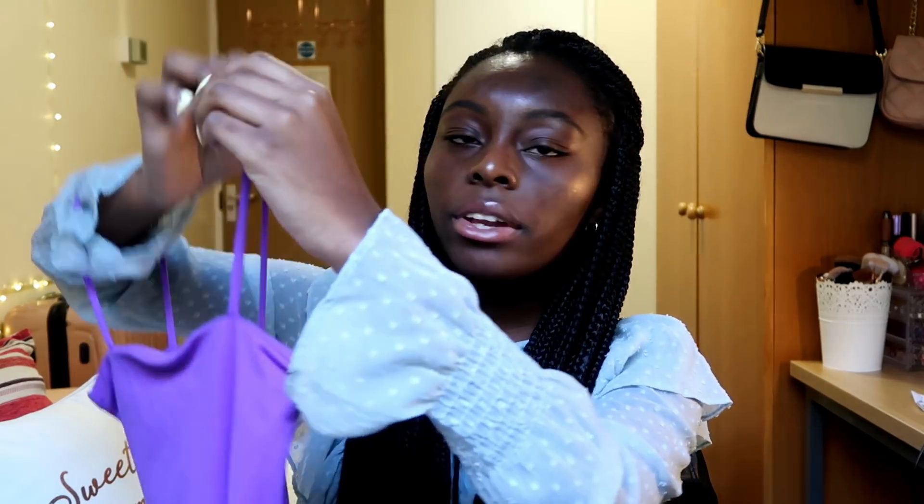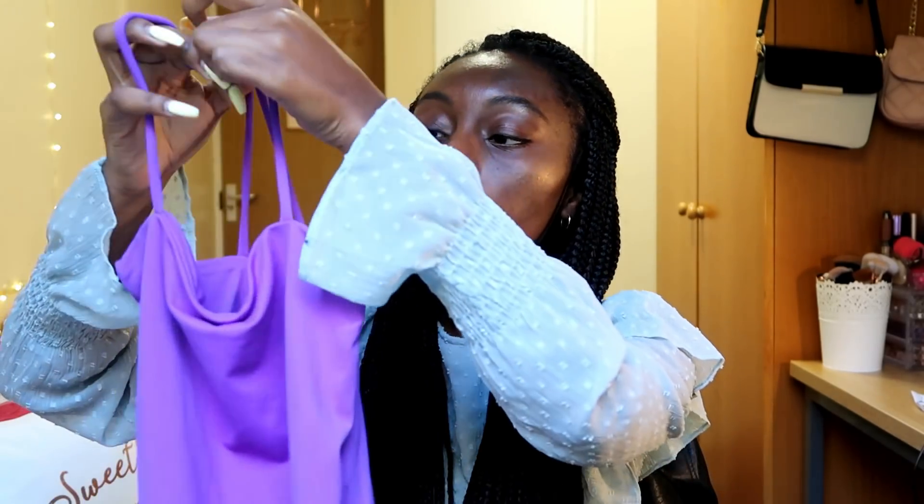I only got three things that I had already wanted for a while, so I think those were really great purchases. The first thing I have to show you guys is this purple bodysuit. It has a really thin and stretchy material and I really like it — it's a color that's out of my comfort zone, so I'm really excited to try this next summer. It's a little too cold now to wear this.